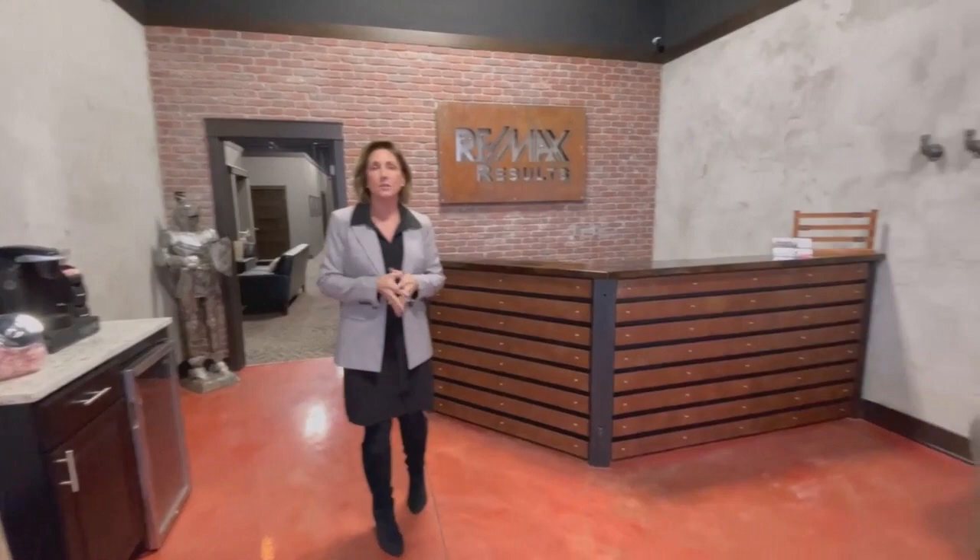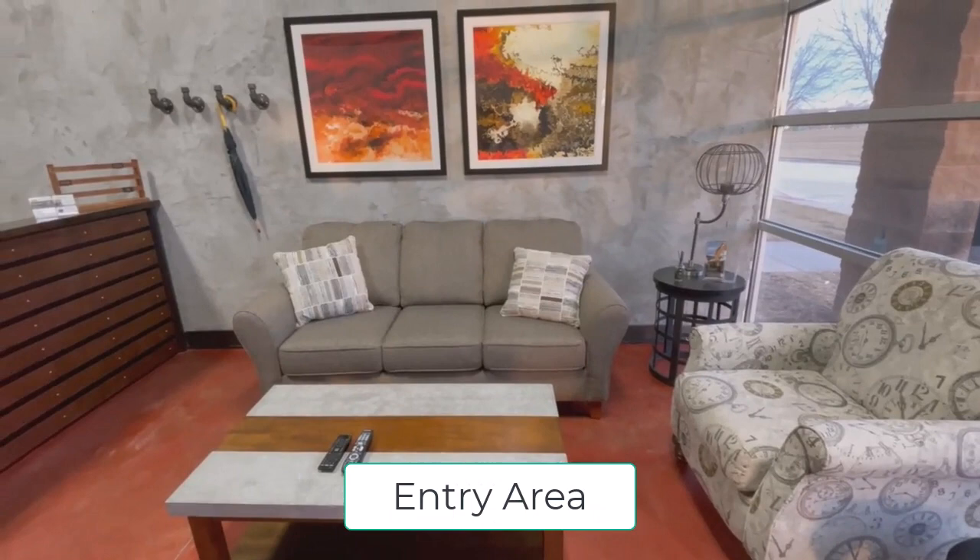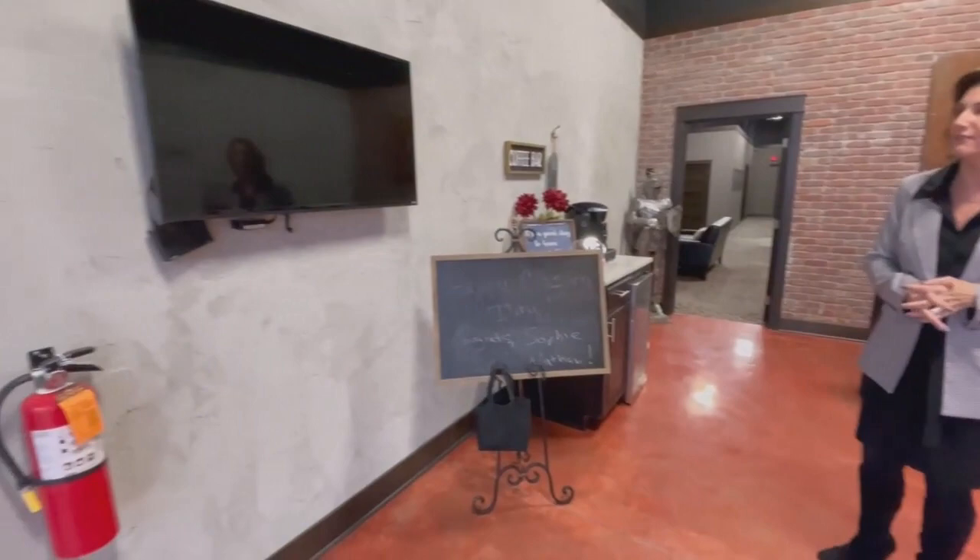Right here obviously is our entryway area with nice seating, couch, and chair. Sometimes we have some nice music going on the TV but we thought it would interfere with the video, so I did turn it off.